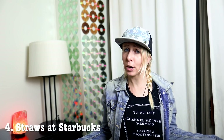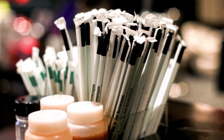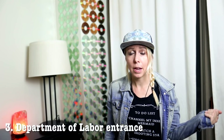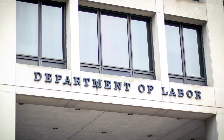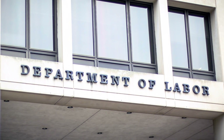Number four: straws at Starbucks. While waiting for my coffee at Starbucks one day I took a quick photo of some of the straws — why not? You never know what might sell, and these straws are constantly being downloaded. Number three: a Department of Labor entrance sign. I often take photos of storefronts and entrances to well-known buildings, and this photo of the Department of Labor sign has been sold quite often.